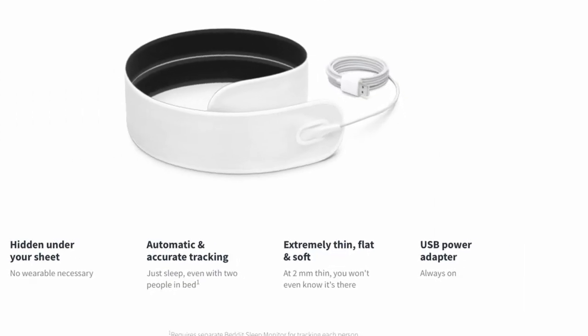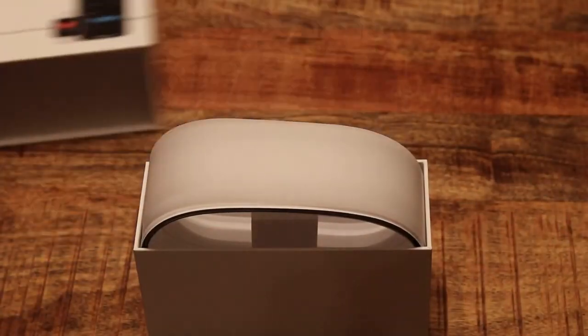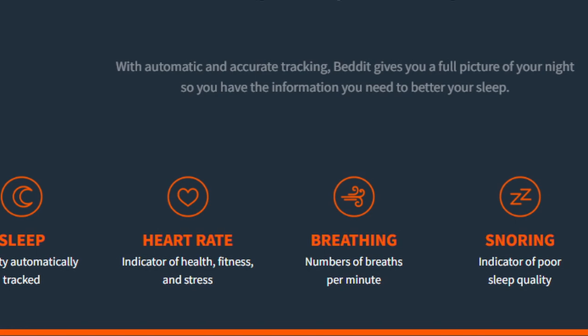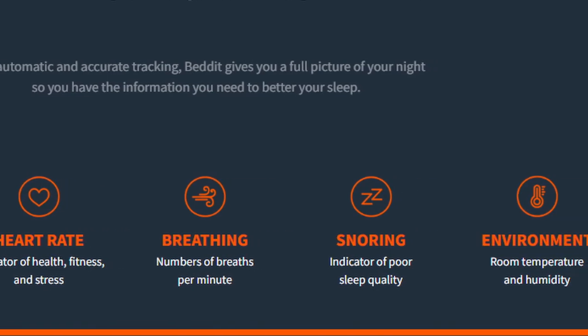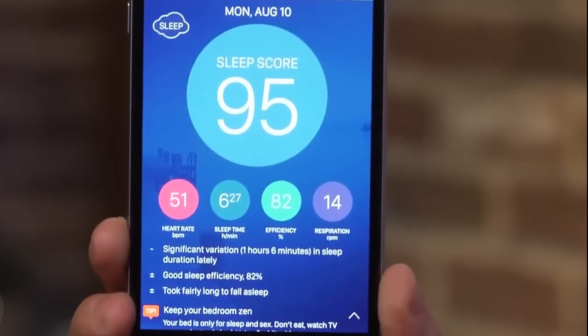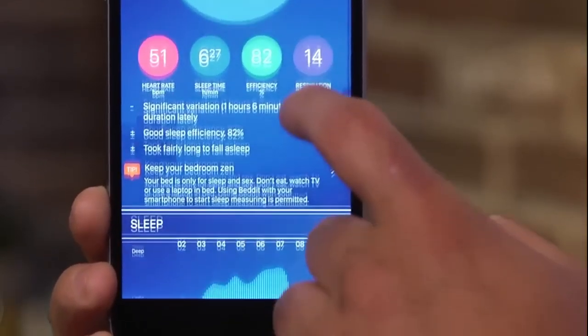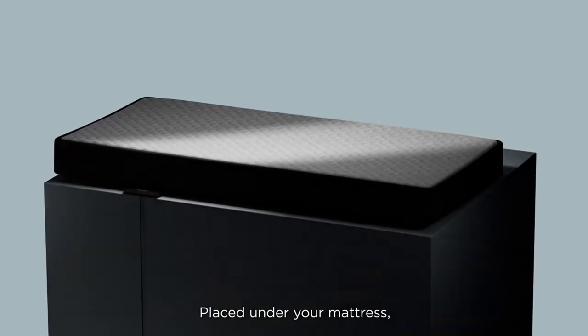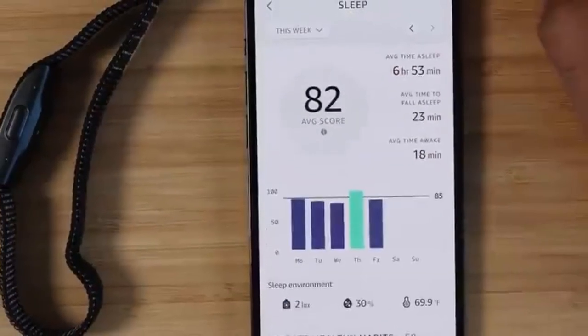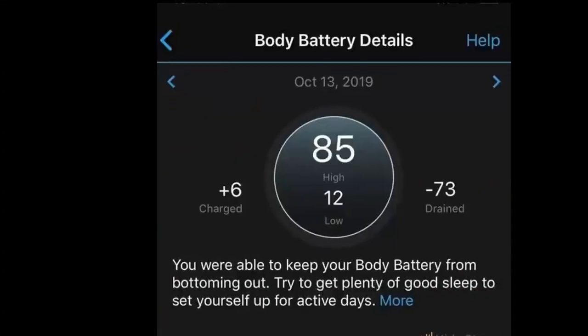And lastly we have the Bedit Sleep Monitor. This device owned by Apple is another under-the-mattress sleep tracker. It measures sleep time, heart rate, breathing, and even room temperature and humidity. The Bedit shines with its simplicity and seamless integration with the Apple Health app. Each of these sleep trackers offers something different, whether it's detailed sleep stage analysis, sleep apnea detection, or energy level monitoring.